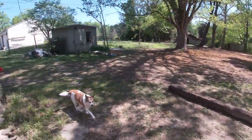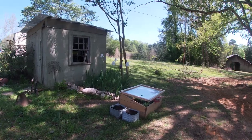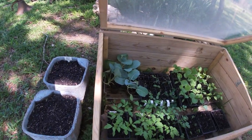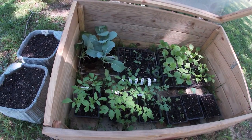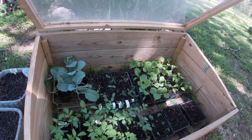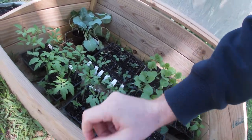Let's take a look at the cold frame and see how those are doing. They're looking really good. We have cabbage on the top left, tomatoes on the bottom, some herbs on the bottom right, melons and cucumbers, and some peppers — I'd have to ask Katie what exactly those are.